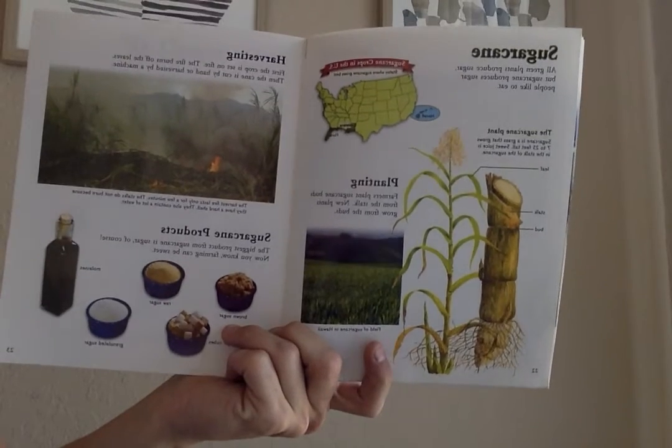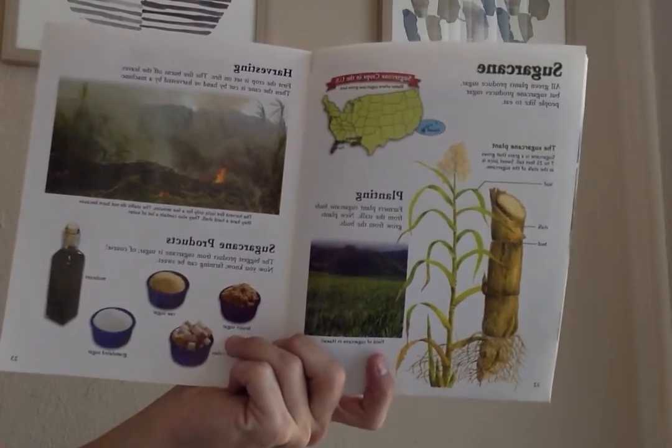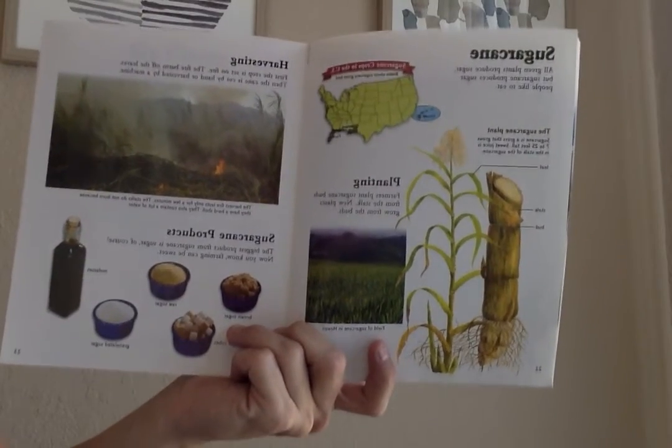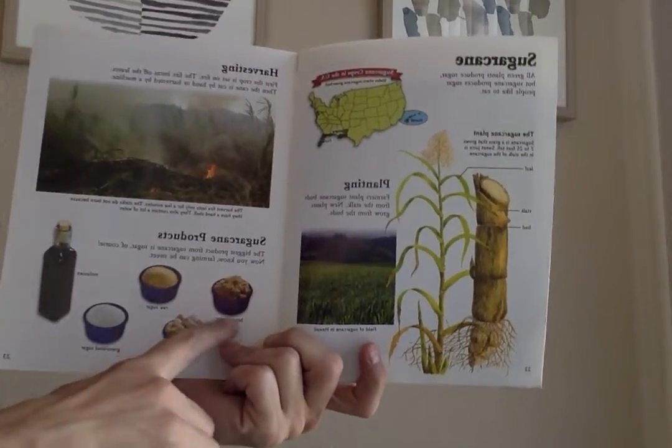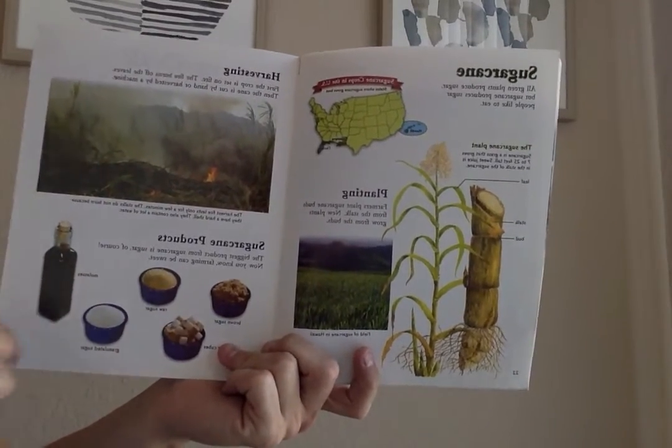The biggest product from sugar cane is sugar. Now you know farming can be sweet. Brown sugar, sugar cubes, raw sugar, granulated sugar, and molasses.